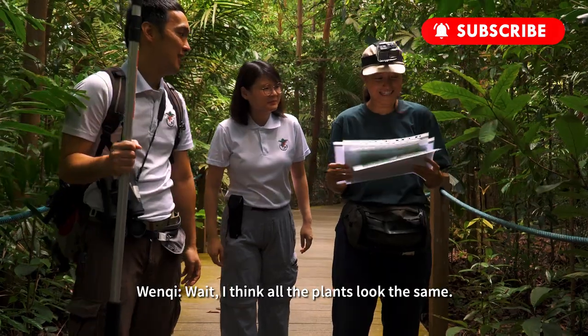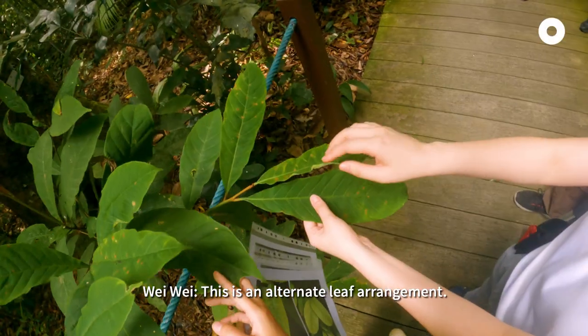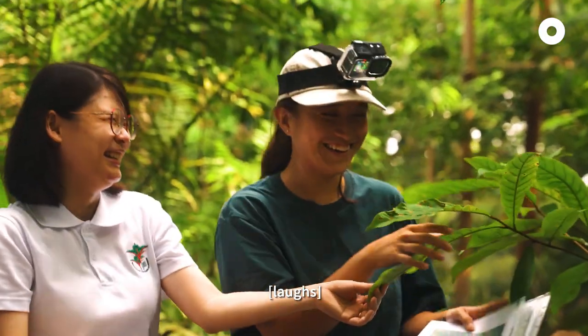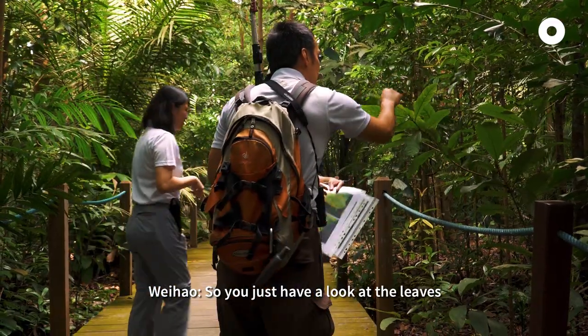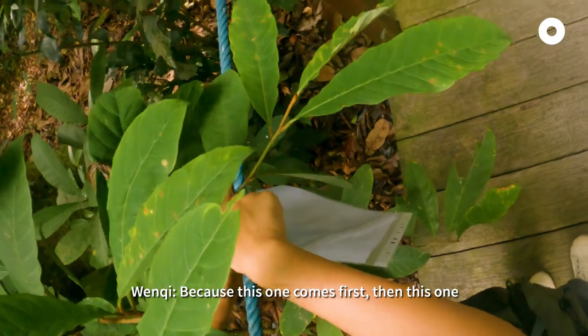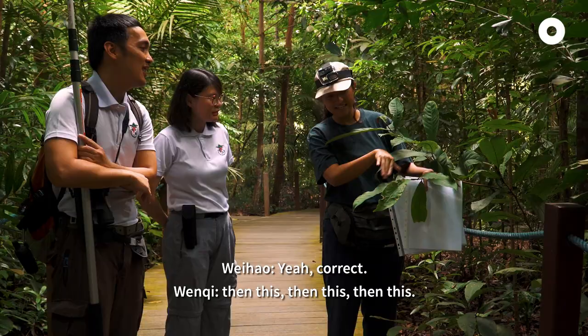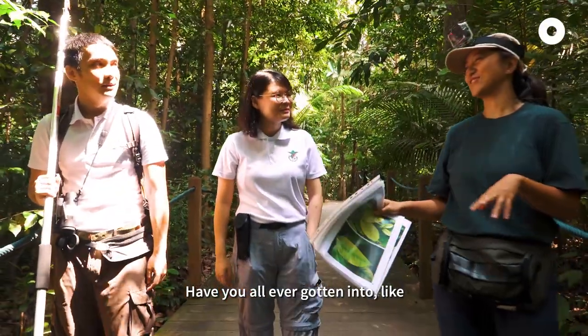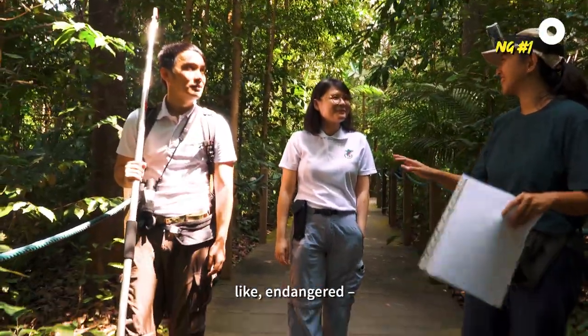I think all the plants look the same. This is an alternate leaf arrangement. So you just have to look at the leaves, whether it's alternate — because this one comes first, then this one, then this, then this. Oh, got it. Have y'all ever gotten into like life-threatening danger?